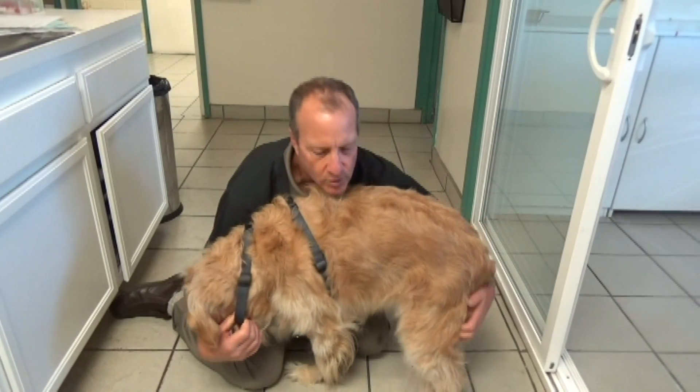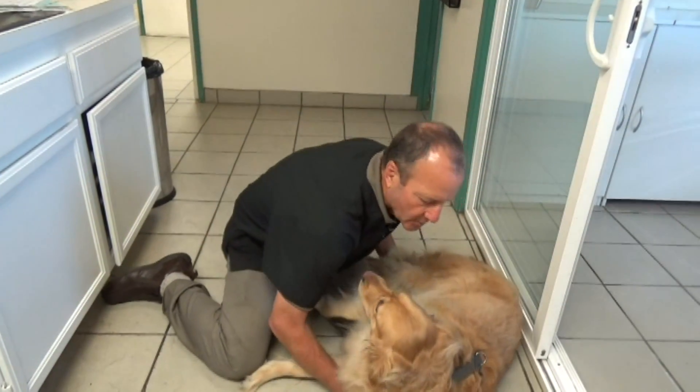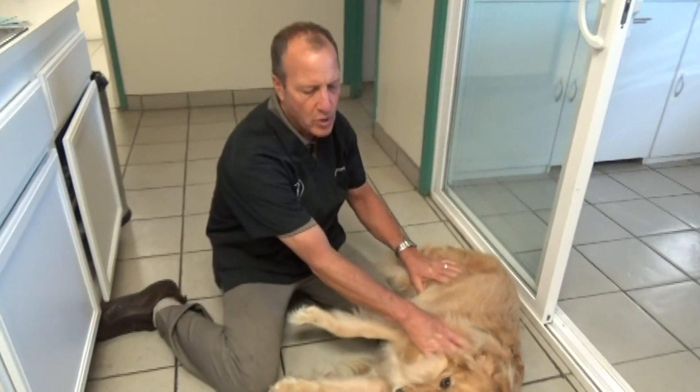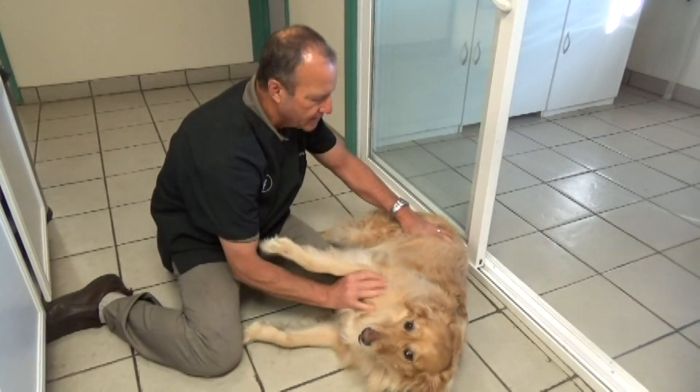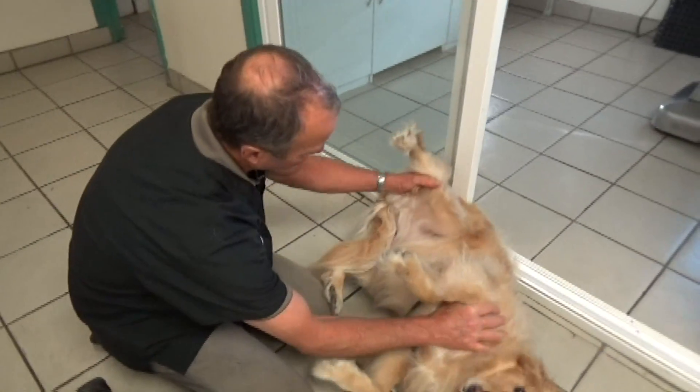So I'm going to lay down — Callie, lay down. This is how we lay down. And then we're going to go like this, Callie. We're going to lift up your lower leg and you're going to lift up your tail.